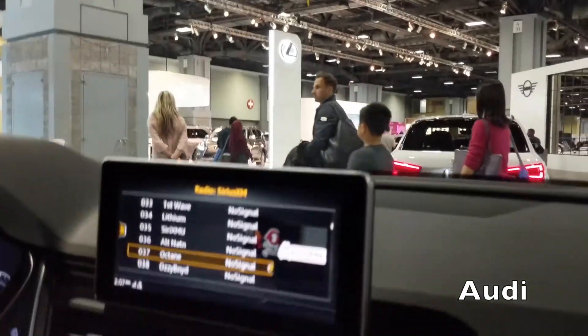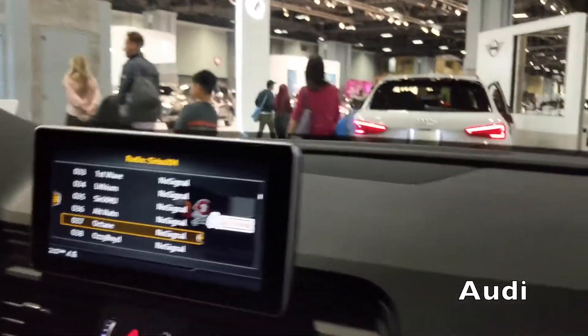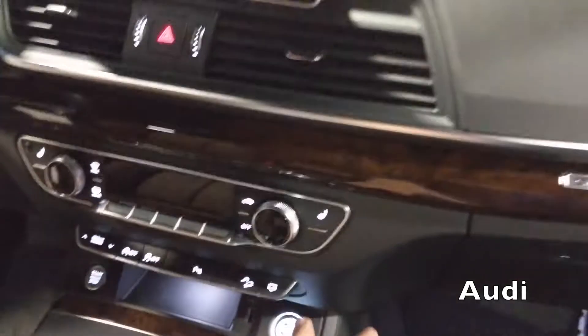Beautiful panoramic center on this one. Seems like a lot of legroom — they did the legs right, because you want to be able to put your knee above the console.